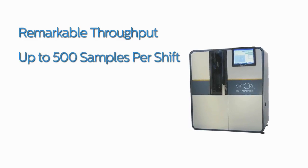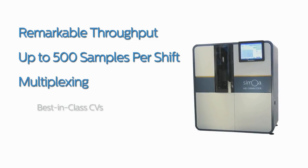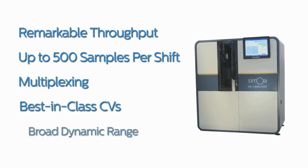That means remarkable throughput — up to 500 samples per shift — and multiplexing, best-in-class CVs, and a broad dynamic range.